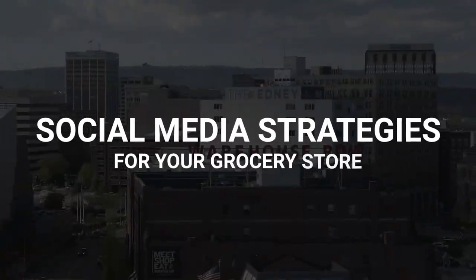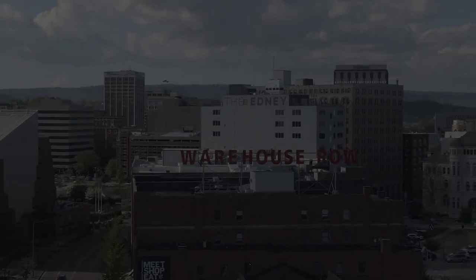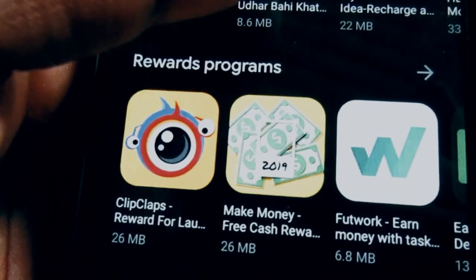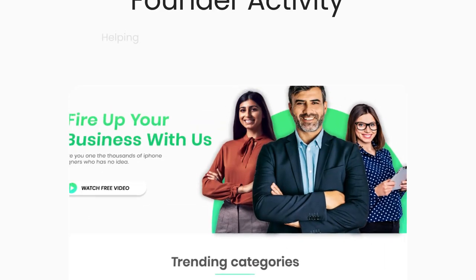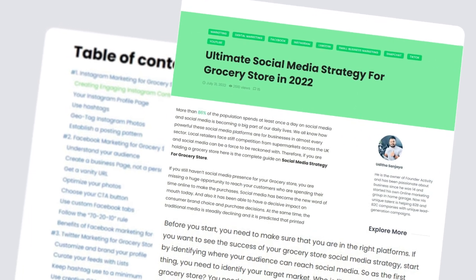In this video, we will be discussing the top 6 ultimate social media strategies for your grocery store that we think will be most effective. It can be tough to keep up with all the different social media platforms out there, but if you're running a grocery store, it's important to have a strong social media presence in order to reach out to your target audience. You can also check out our website at founderactivity.com and follow up to our article on ultimate social media strategy for grocery stores where we cover all the major platforms in detail.